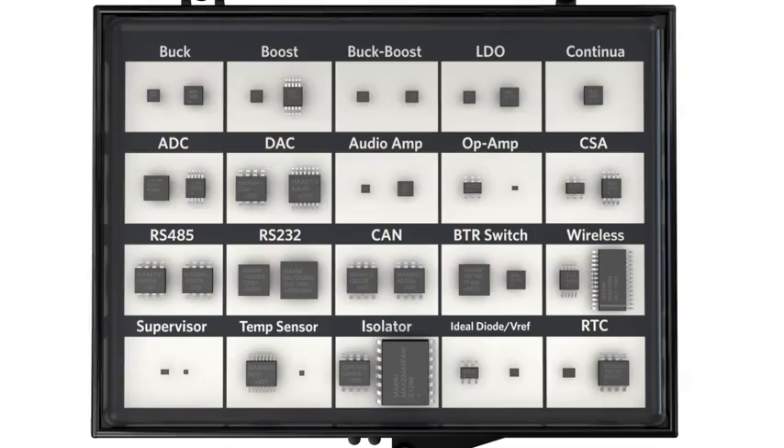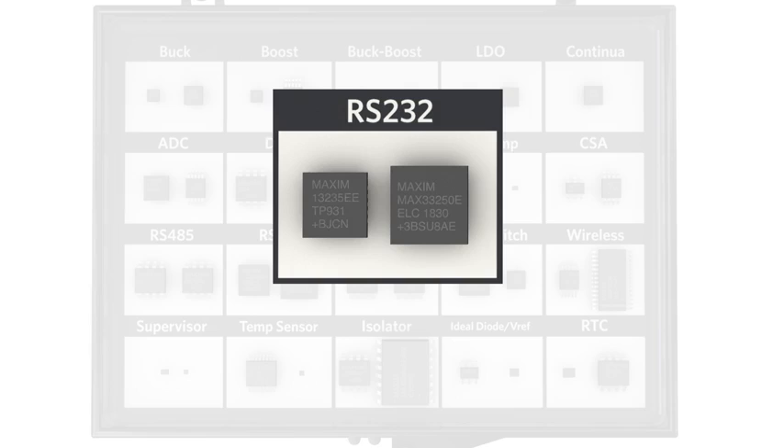The RS232 transceivers in Maxim's Essential Analog Toolkit feature one device optimized for highest throughput and another device offering isolated interfaces.